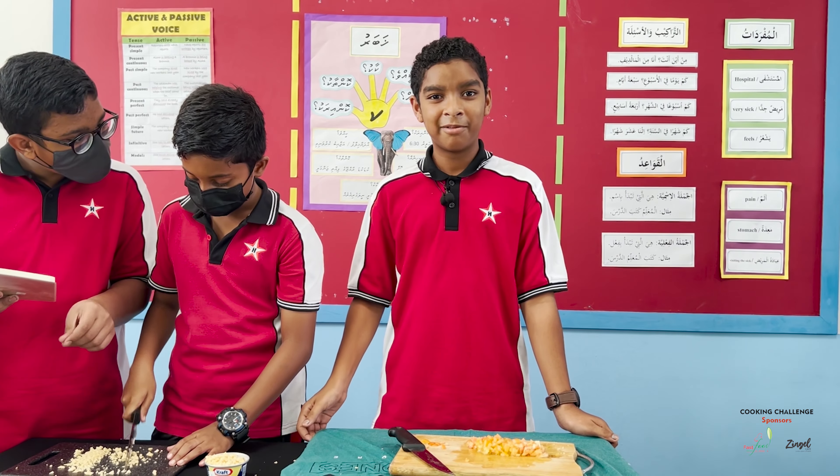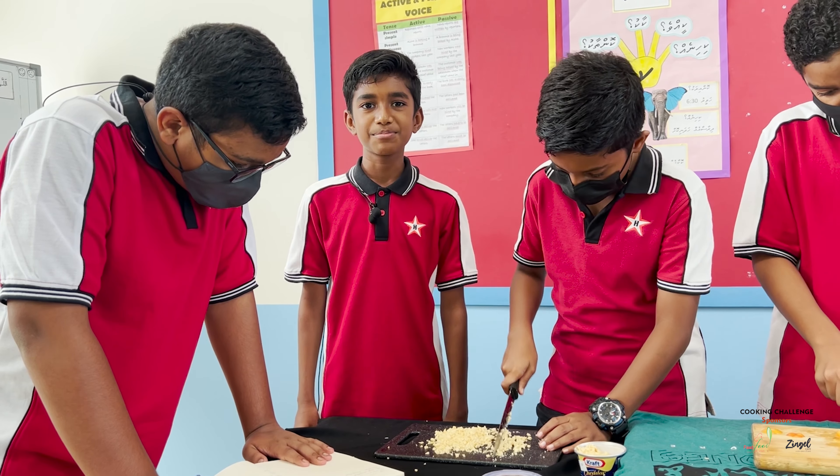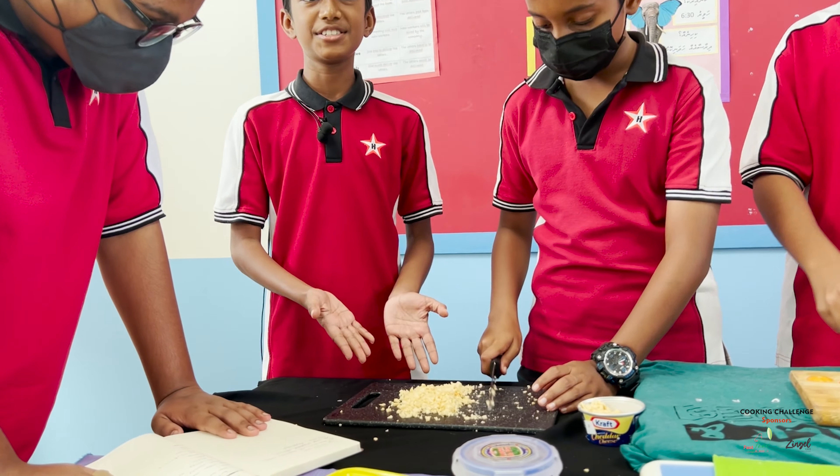Over here we are trying to make nachos. It is very difficult for us because we don't have a grater and we have to cut the cheese.